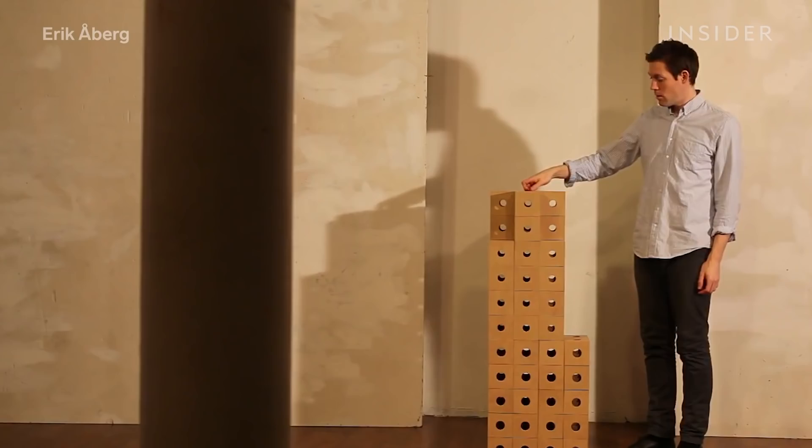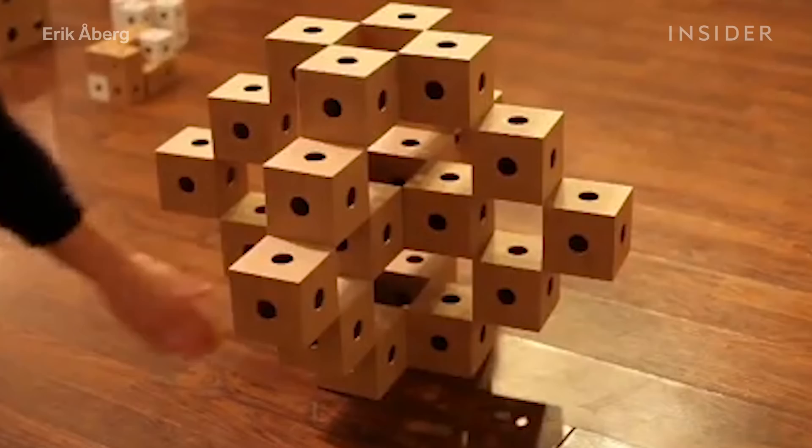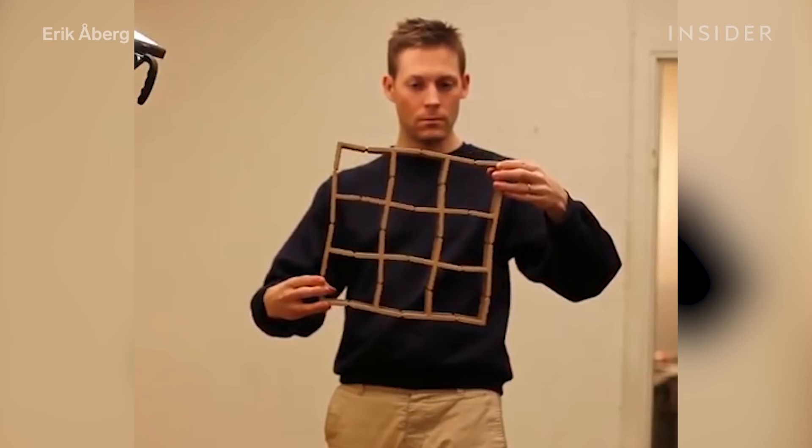These cubes are no ordinary building blocks. They're built to collapse, expand, and change shapes infinitely. And they're called ghost cubes.